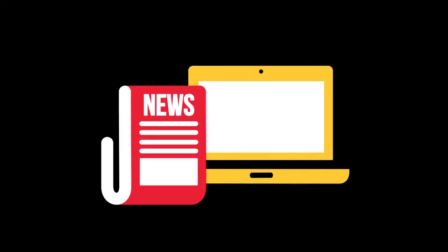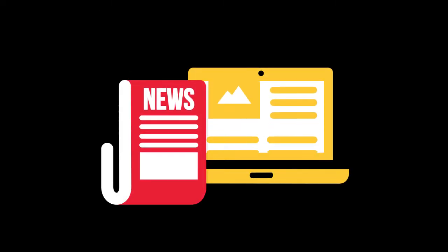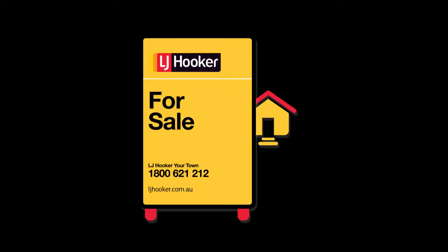After arranging professional photos, we will place an ad on various online and offline channels. Then it's official — the for sale sign is up and we can start with the open for inspections and private viewings as required.